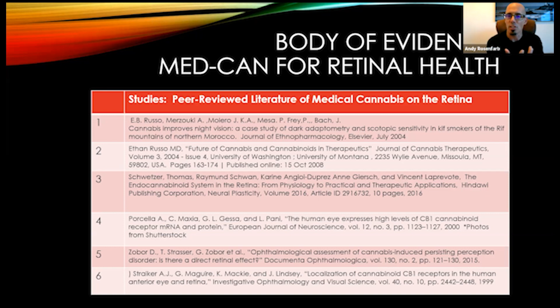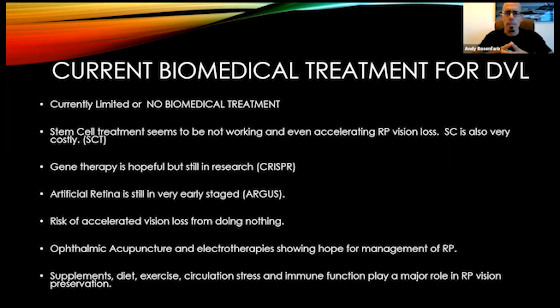The CB receptor sites in the anterior compartment come into play for things like presbyopia, cataracts, and uveitis. This shows that CBD isn't only useful for neurological conditions, but also for more metabolic conditions in the eye that are not necessarily neurologically based. Let's look at the current biomedical treatment for DVL — degenerative vision loss. For some of these conditions, there is limited or no conventional biomedical treatment.